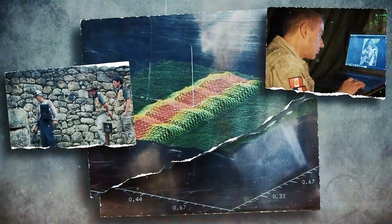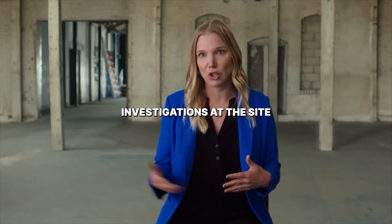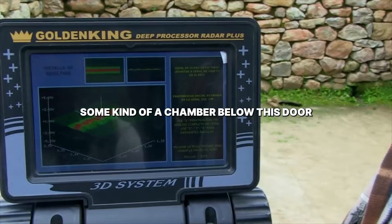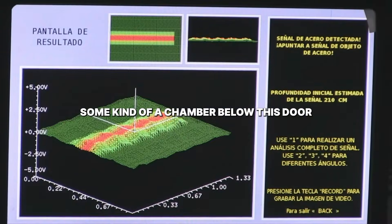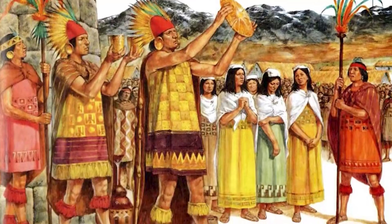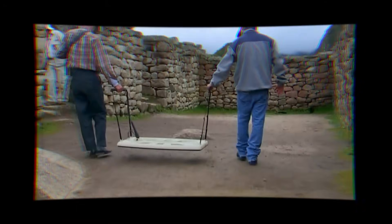Experts used 3D scanning to solve the final mystery of how this city survives the rain. They did some geophysical investigations at the site and found what appears to be some kind of a chamber below a door. The result is a story of precision that seems hands-down impossible for people with no iron tools. This discovery proves we have been looking at the ruins all wrong.